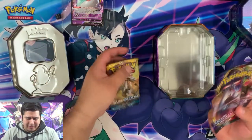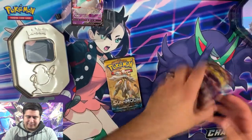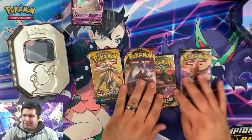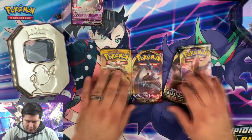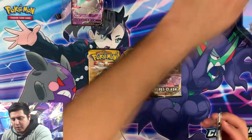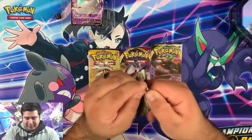I thought it came with an Evolutions pack — was I gypped? Well, whatever guys, let's open up these packs and see if we can get some nice cool full arts from these sets. I'm super excited for it, let's do it.